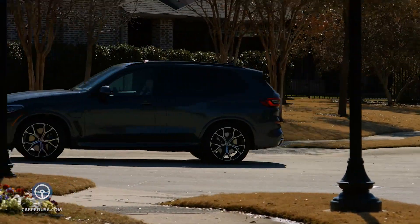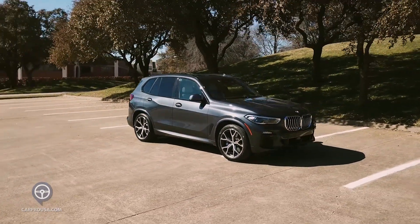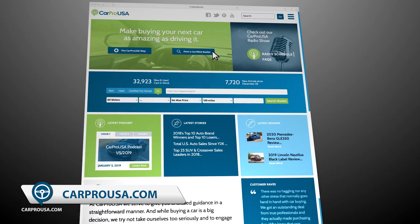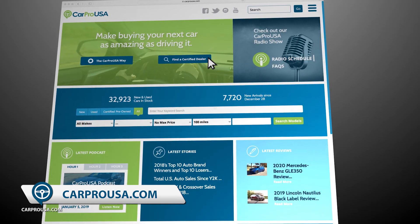Thanks for riding along with us today for another CarPro test drive this week with the 2021 BMW X5 xDrive 45E plug-in hybrid. If you think this may be your dream car, go to CarProUSA.com to find the closest CarPro certified BMW dealer to you.